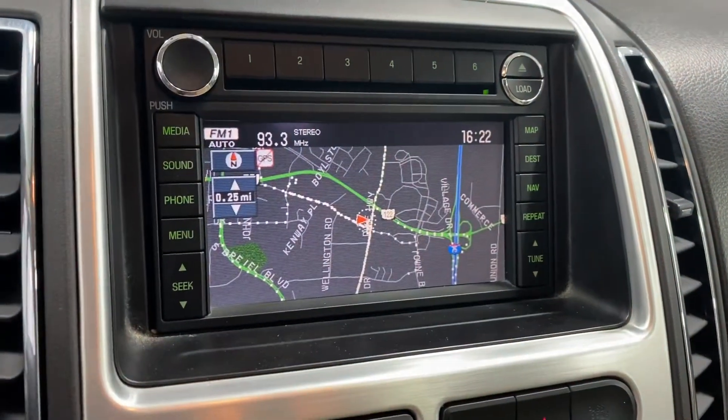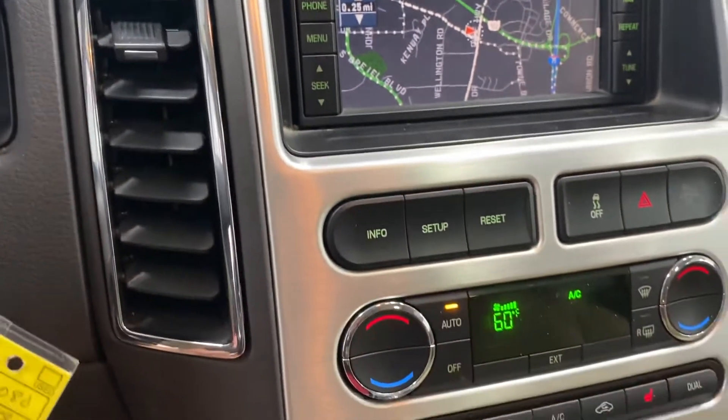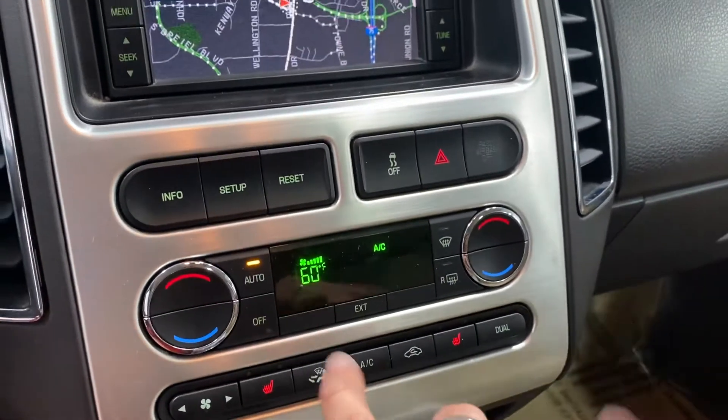68,991 miles, clean CarFax, only two previous owners — that's it. It does have navigation. If you think about it, for a vehicle that was born in 2008 to only have two previous owners, that's pretty impressive. 3.5-liter six-cylinder engine, and you have dual climate control.